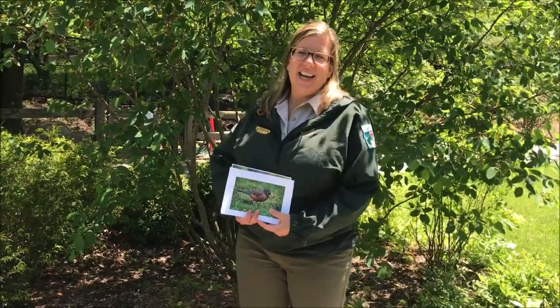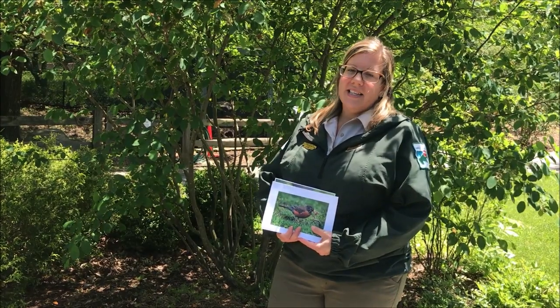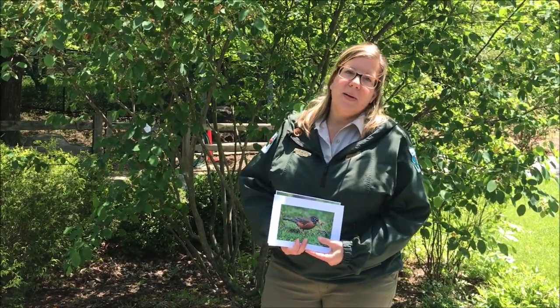Hi, my name is Tracy Keller and I'm here at the Lake Metro Parks Kevin P. Clinton Wildlife Center. Today we are going to be talking about what to do if you come across a baby bird.